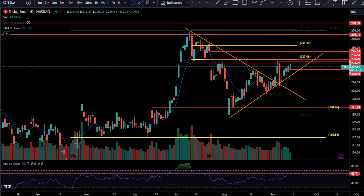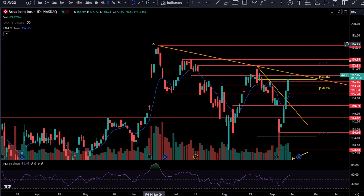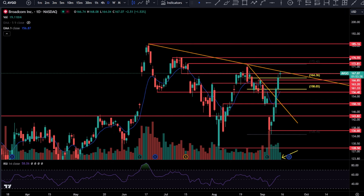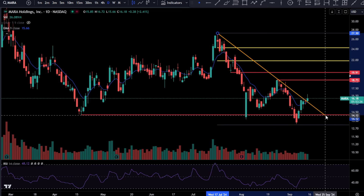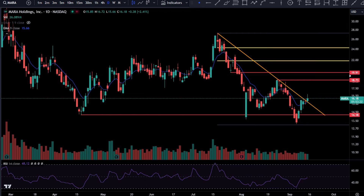We're going to go over everything else in the weekly update. ABGO is still looking sexy over here. MARA is another beautiful name — why is MARA looking so good? Because you have a fresh breakout. That's why.